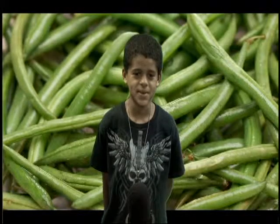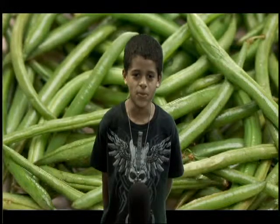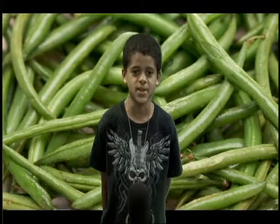Hey kids, I'm Savian and today we are going to talk to you about one of the most simple vegetables there is: green beans.